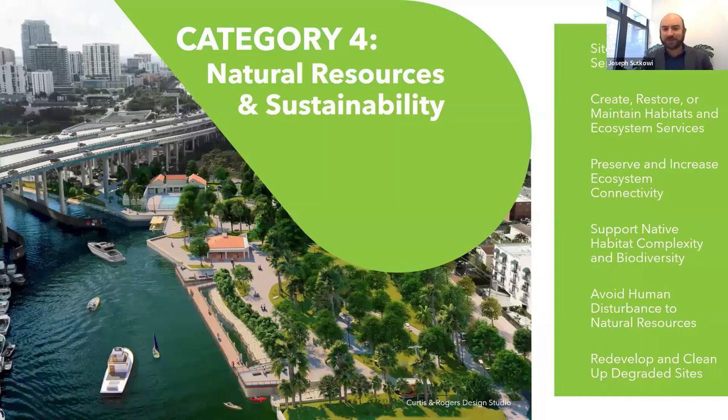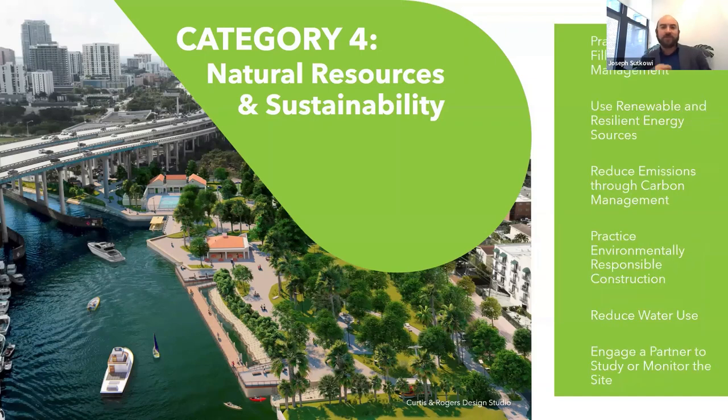Natural resources and sustainability looks at ecosystem services, habitat, ecosystem connectivity, biodiversity, avoiding disturbances to those ecosystems, and redeveloping and cleaning up degraded sites. This also covers environmentally responsible construction, sustainable fill and soil management, reduced water use, and long-term monitoring to see what's really working in the ecology space.